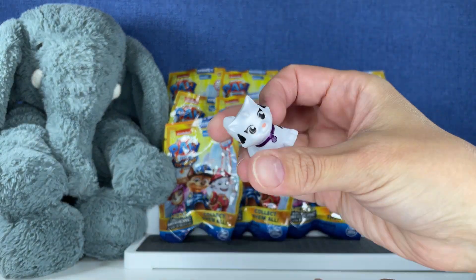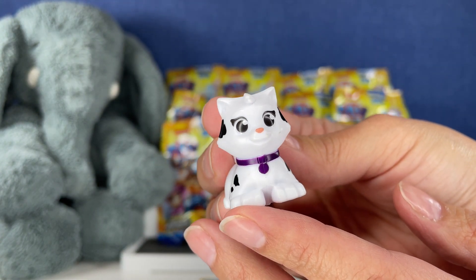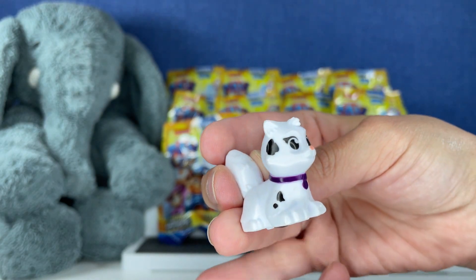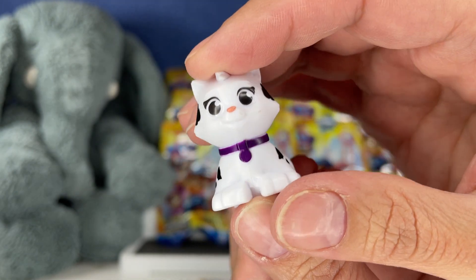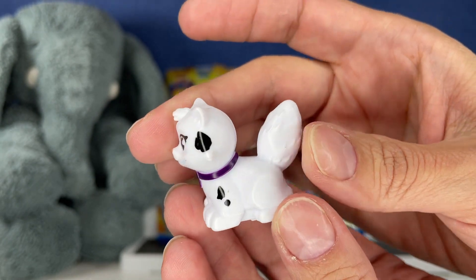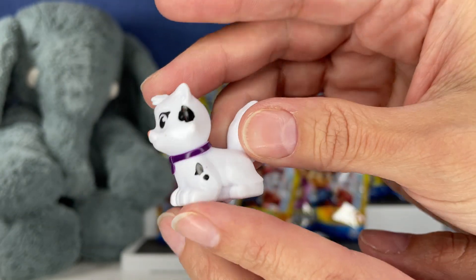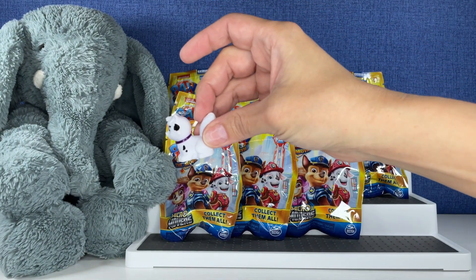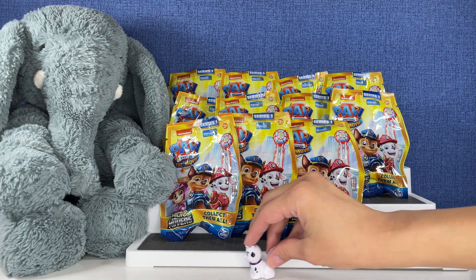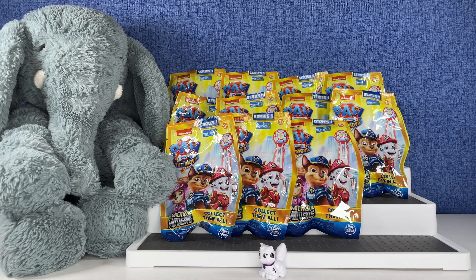First up we have a cat — a beautiful white cat with black spots and a beautiful purple collar. They have a little micro mover base. Do these roll? They do roll! That is so cool.